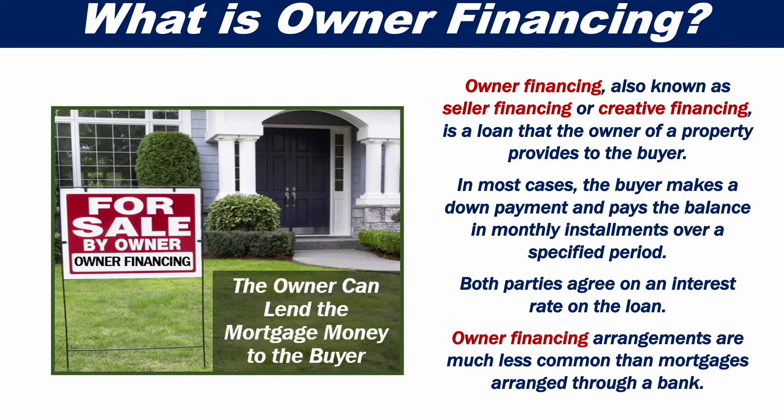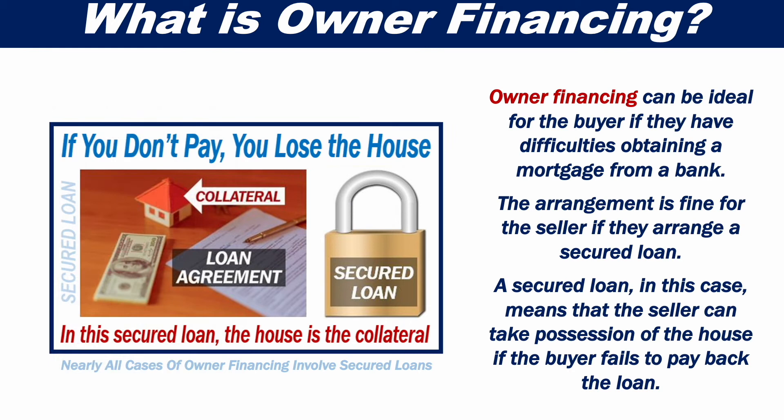Owner Financing arrangements are much less common than mortgages arranged through a bank. Owner Financing can be ideal for the buyer if they have difficulties obtaining a mortgage from a bank. The arrangement is fine for the seller if they can arrange a secured loan, meaning the seller can take possession of the house if the buyer fails to pay back the loan.